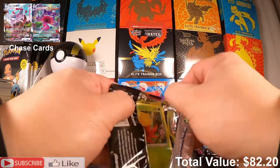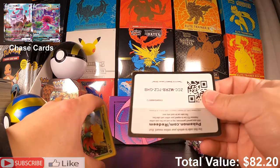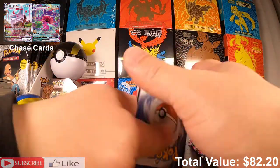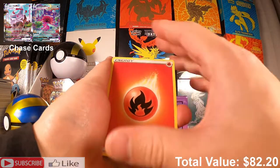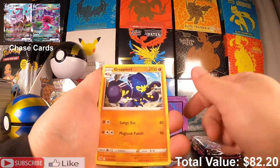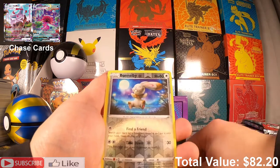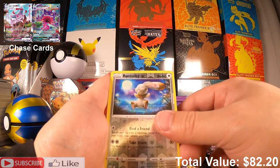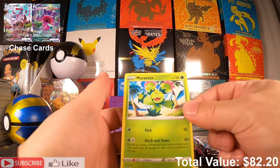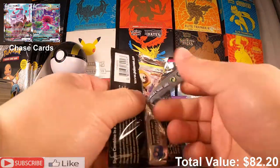Should I go a step up in price for my next mystery box? Let me know what you guys think. I think the next tier up is like $150. Eevee, Shelmet, Bellsprout — I cannot pronounce these names, I'm sorry — and a Cacturne.